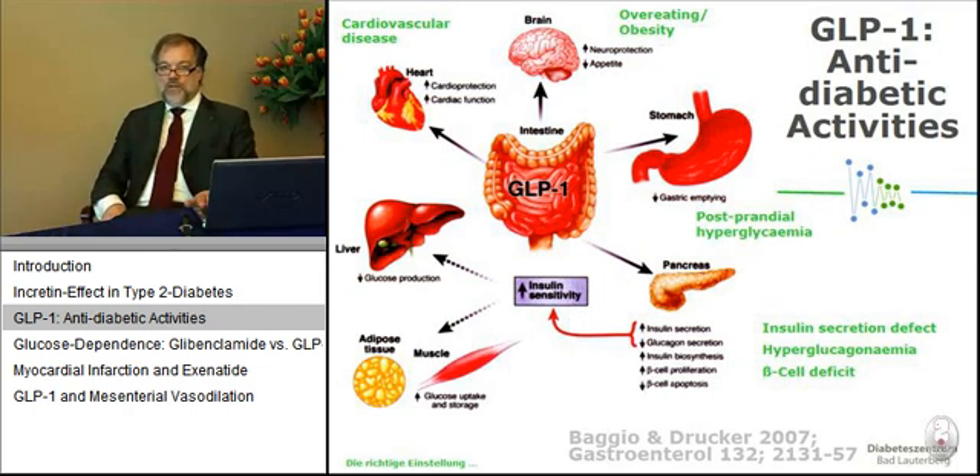Even within the endocrine pancreas, GLP-1 does not only stimulate insulin secretion — it also suppresses glucagon secretion and leads to insulin biosynthesis. In some rodent experiments and cell lines, it can induce proliferation of beta cells, resulting in increased beta cell mass. Another mechanism is the inhibition of apoptosis: if you incubate beta cells with high glucose concentrations, free fatty acids, cytokines, or hydrogen peroxide, that will induce cell death, and you can prevent that with GLP-1.